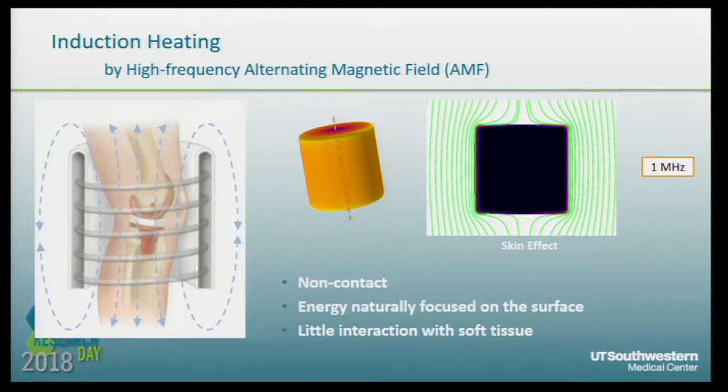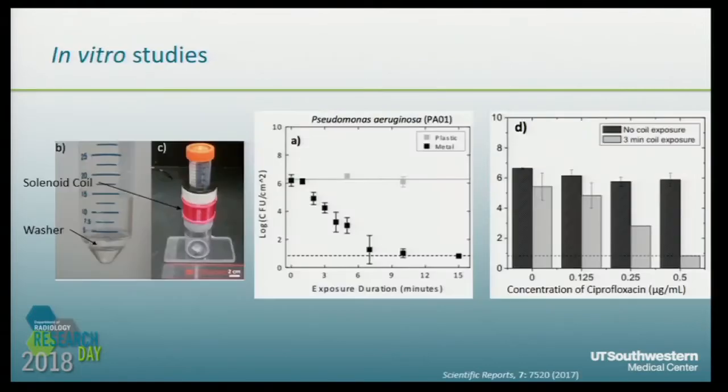Moreover, because AMF only works on metal, it has little interaction with soft tissue. We've done some prior studies. We put a washer inoculated with Pseudomonas biofilm in the AMF, which is generated by a solenoid coil. After about six minutes of exposure, there was over four logs of reduction in the number of bacteria.